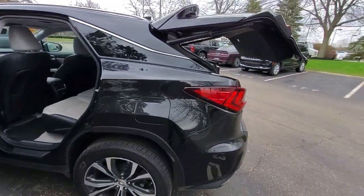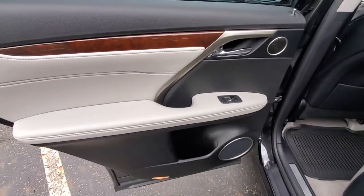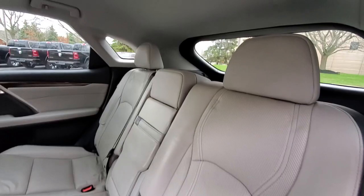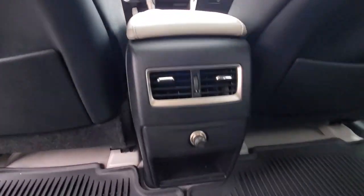The following are some of this vehicle's highlighted options: keyless entry, power liftgate, fog lamps, electronic stability control, intermittent wipers, universal garage door opener, trip computer, power windows, bucket seats, and four-wheel disc brakes.